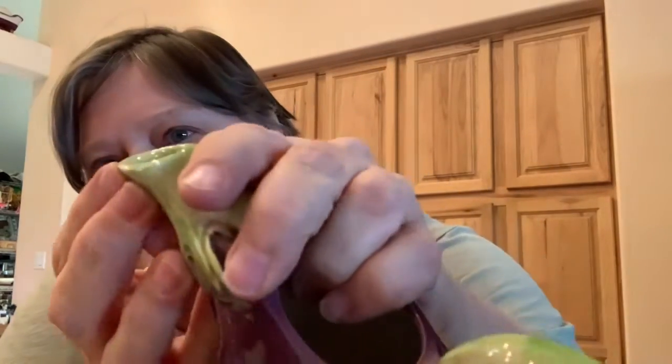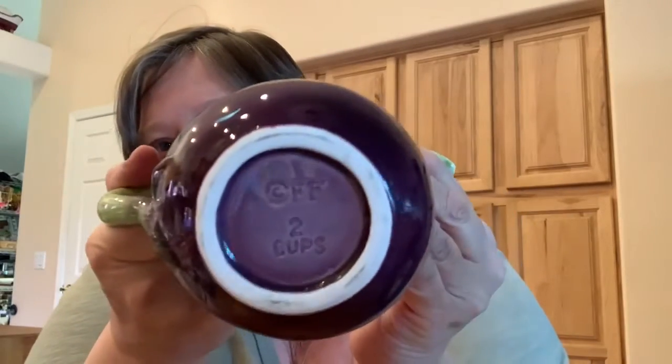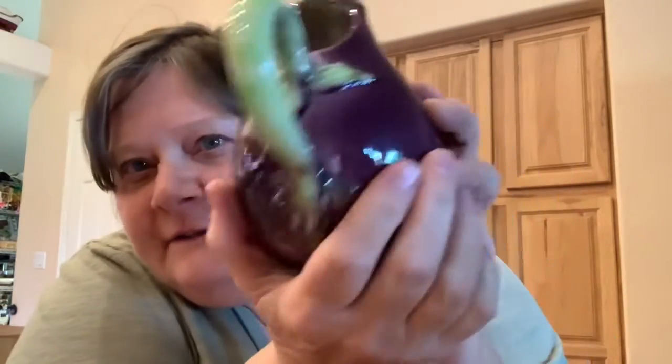This was kind of cute — I wish the sugar was there but it wasn't. This is Fitz and Floyd and it's an eggplant creamer. There is a very small ding right there, but it's in really good shape other than that. The handle is like the stem — so if you have a sugar bowl that goes with this, there it is — it's a match.